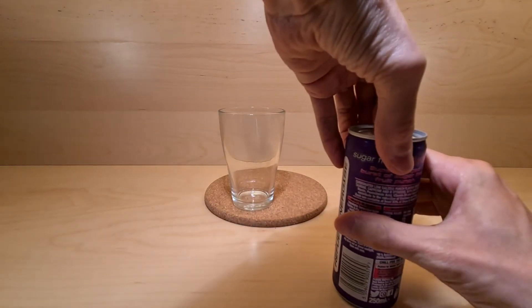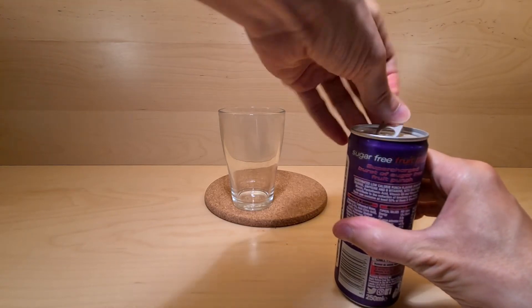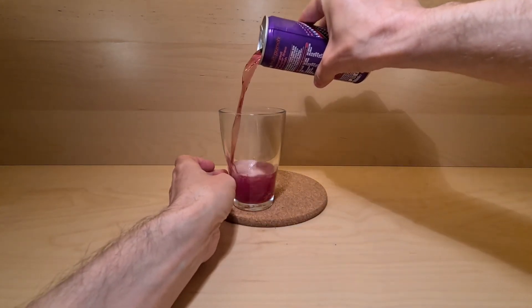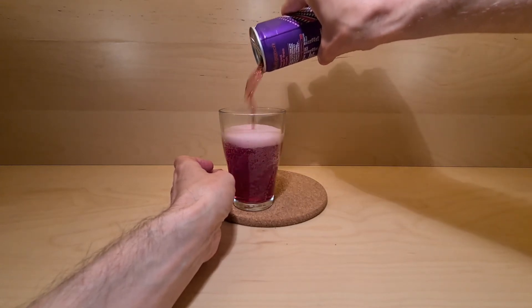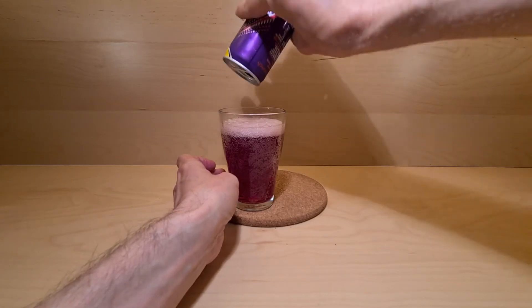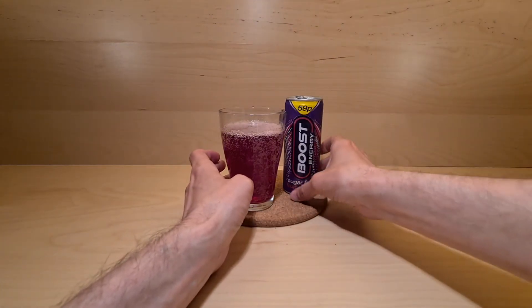Supercharged burst of sugar free fruit punch — just the way I want mine. Supercharged burst, always. Yep, it's red. Pouring the whole can because we can. It's quite carbonated.